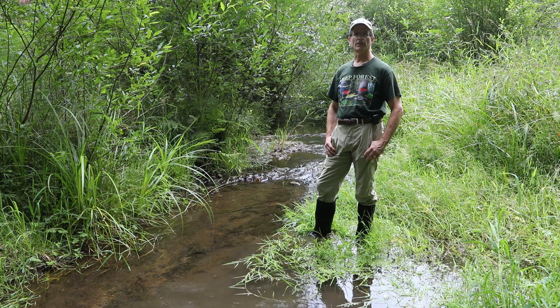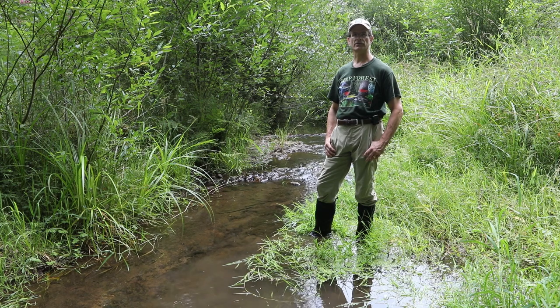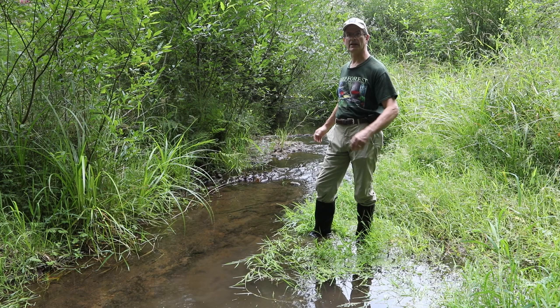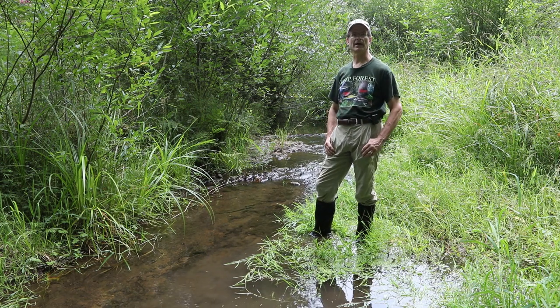Due to decades of wood removal from our creek, as well as removal of trees adjacent to the creek prior to the more rigorous logging stream protection requirements we have today, our creek had lost much of its ability to retain its gravels. A significant length of our creek was nothing more than a simplified channel with a scoured bedrock base, like you see here. This is just one of the few remaining that we have.